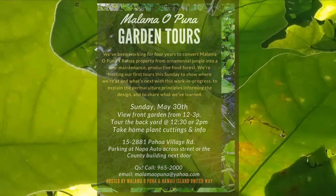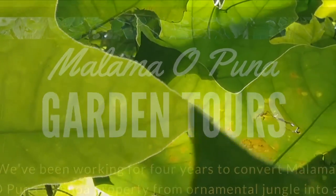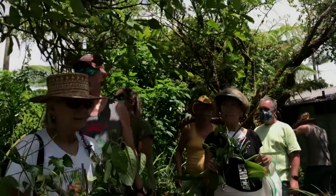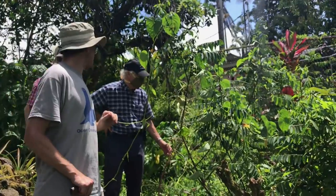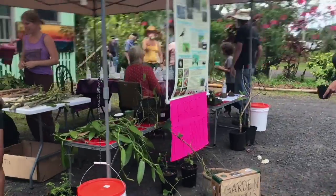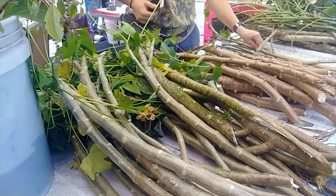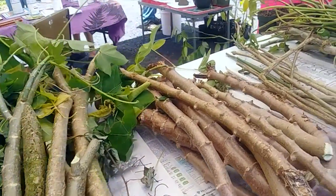On Sunday, May 30th, the local environmental nonprofit Malama Opuna held a garden tour open house from noon to 3 at its educational center in Pahoa Village. The event was attended by over 40 members of the public, 15 of whom participated in Norris's 90-minute garden tour. A total of 249 plant propagation cuttings and pots of 18 species were distributed for free, including 48 donated by the Unitarian Universalist Fellowship of Puna.